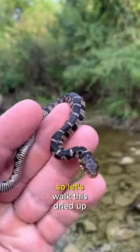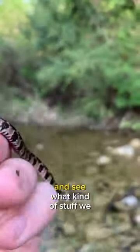Today I've got snakes on the mind, so let's walk this dried up creek bed and see what kind of stuff we could find.